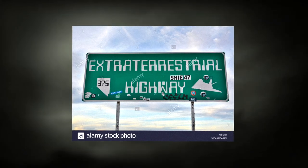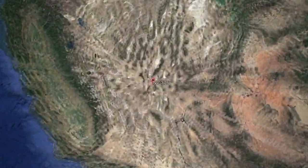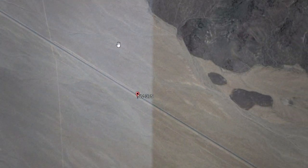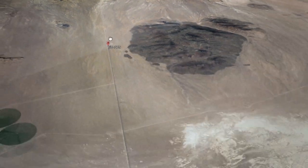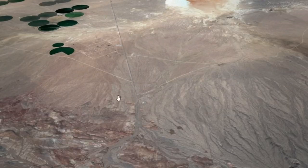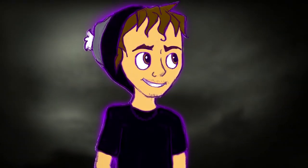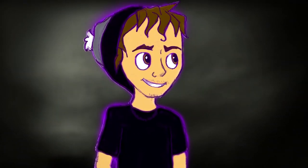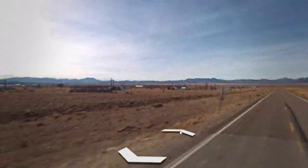NV-375. Another name for this road is called the Extraterrestrial Highway. It is located in Nevada in a desert with minimal civilization. This highway is what actually takes you into Area 51, or at least it's the last known road that gets you as close as possible. The only reason this road is slightly creepy is that it goes through this little town called Rachel, where people have seen a lot of supposed UFO sightings — but basically it's just a road that takes you near one of the most secretive US Air Force bases ever.